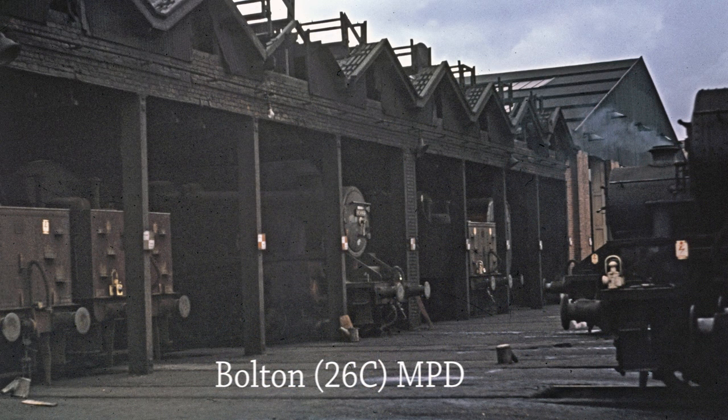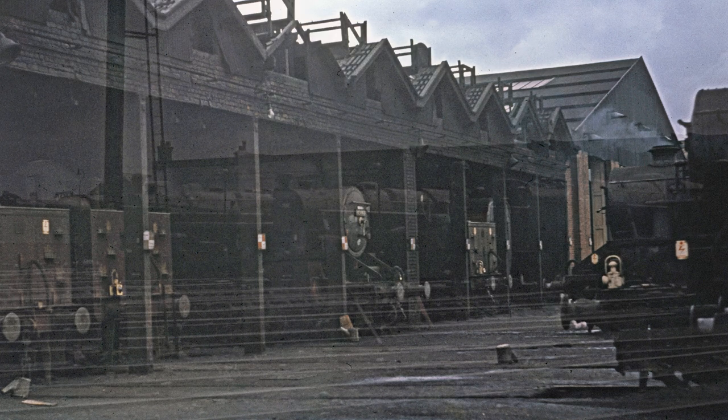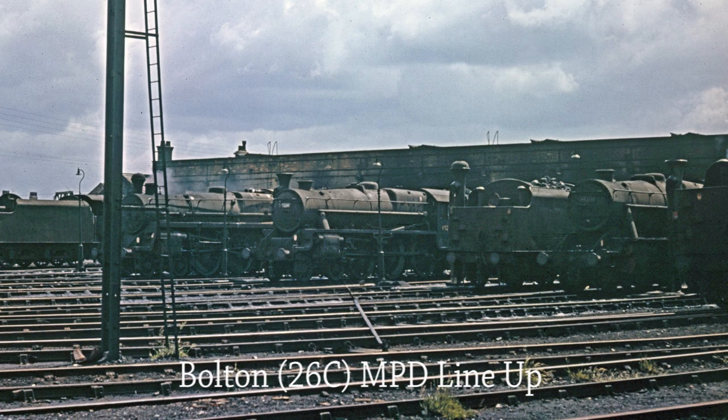A line-up of locomotives greets Dave as he visits Bolton MPD in May 1967. A further display of locomotives outside Bolton Shed including Black 5s 48425, 45210, 48313, 48380 and 45260.